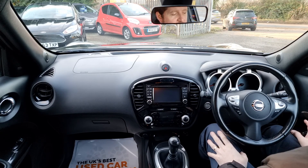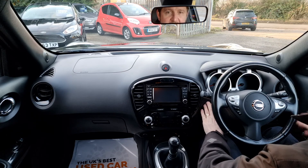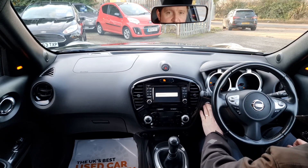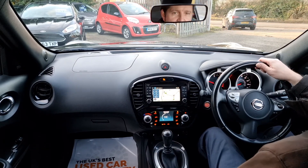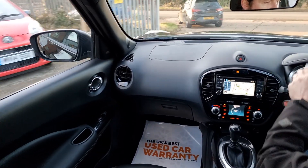Hi, this is Dan from Hi Auto. We're going to take this fantastic Juke for a little test drive. These have keyless entry and keyless start. To start the engine, you put your foot down on the clutch and press the power button just there. Started nicely and went into first gear very easily, so away we go.